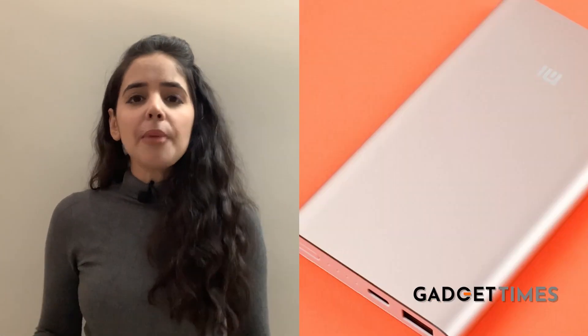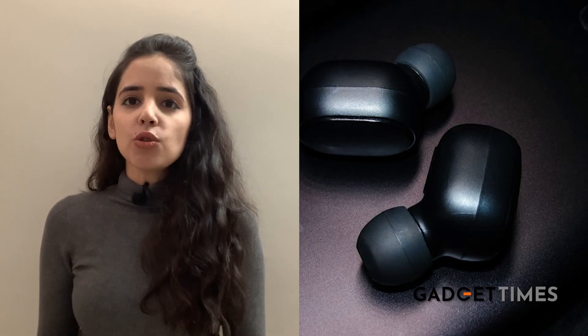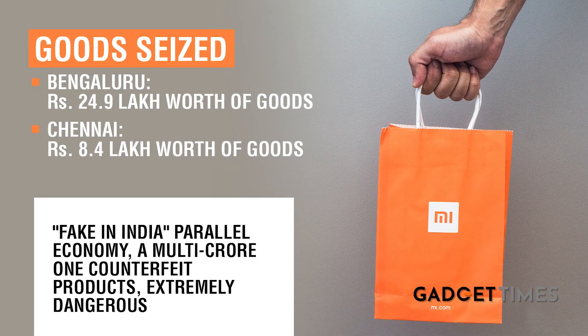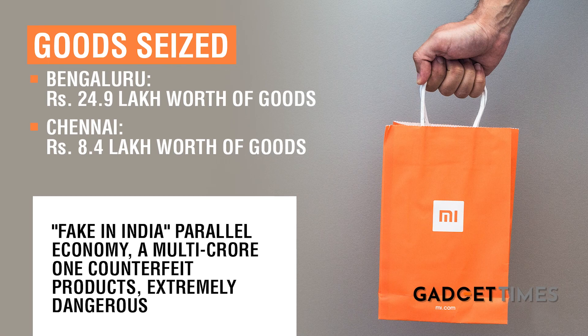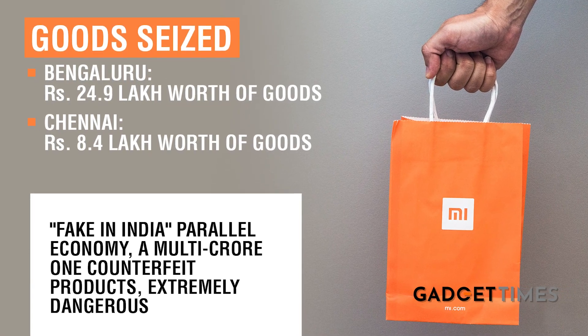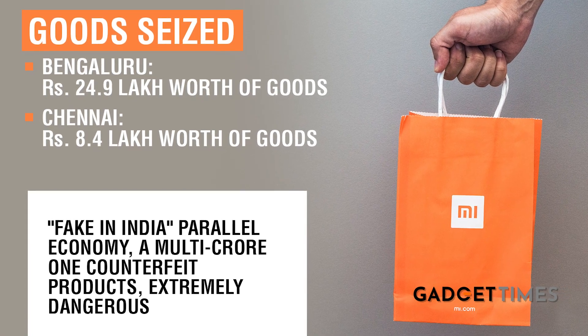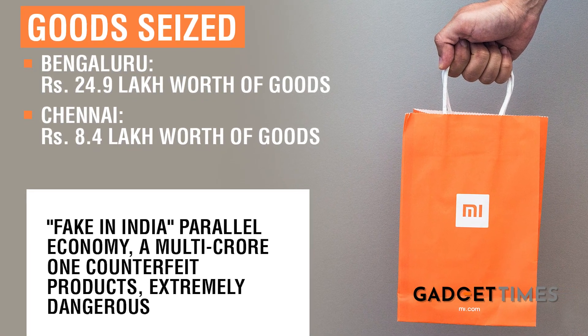From the items recovered, there were mobile phone cases, headphones, power banks, chargers, and earphones. All of that amounted to a total of 24.9 lakhs from Bengaluru, and counterfeit products worth 8.4 lakhs were recovered from Chennai — amounting to a whopping 33.3 lakhs in total. Xiaomi has even created a task force to deal with the menace and to monitor the market.